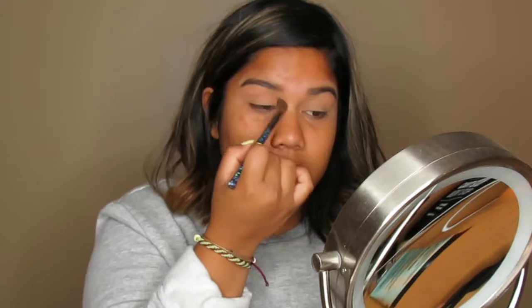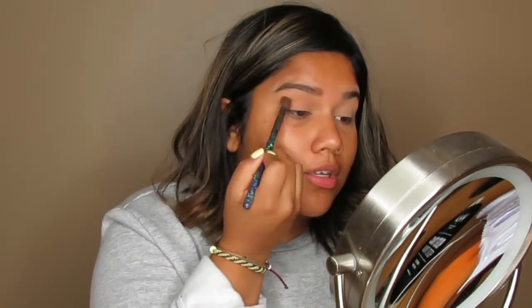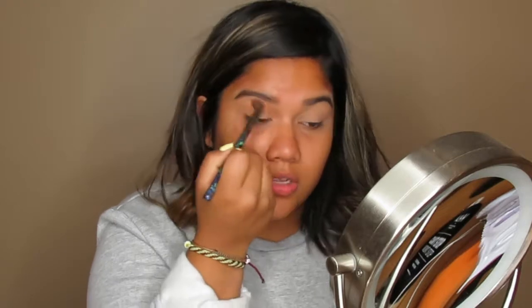I'm placing Burnt Orange all over my crease. This shade has a lot of fallout so I tap the brush at least once. You always want to start soft and gradually build — eventually you'll get the intensity you want. My boyfriend's gaming room is right across from my beauty room so you might hear some noise. I'm just blending those shades gradually.